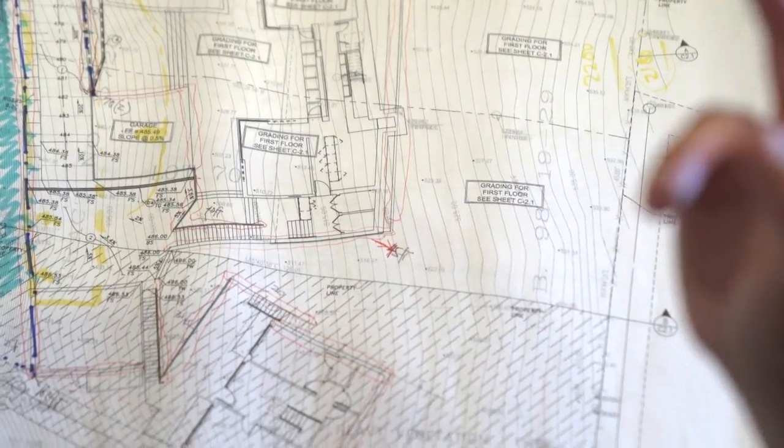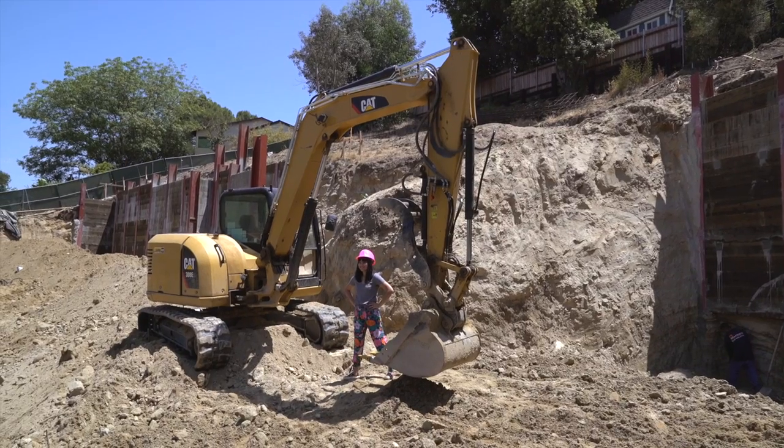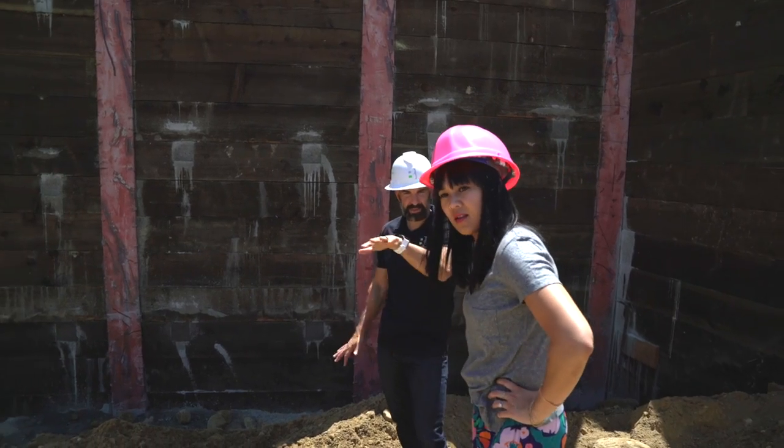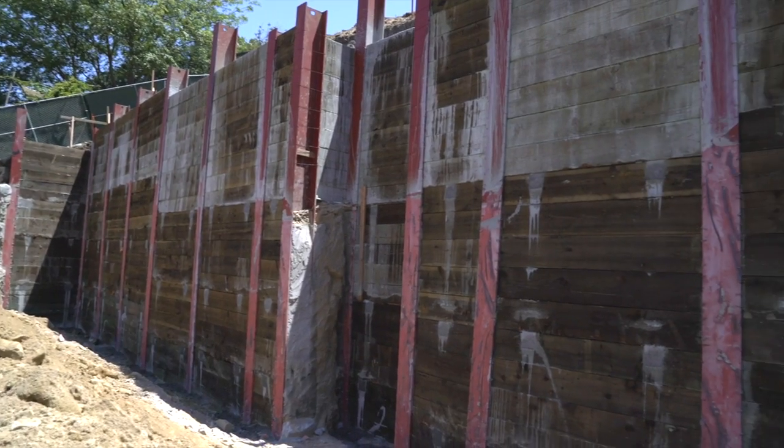Based on the designs we had finalized with our architect, we got bids from a handful of contractors. We chose Boswell because of their amazing referrals, attention to detail, and expertise in building modern homes like ours.